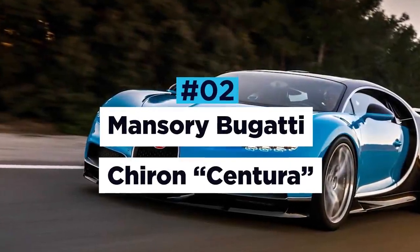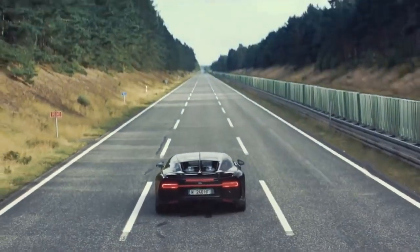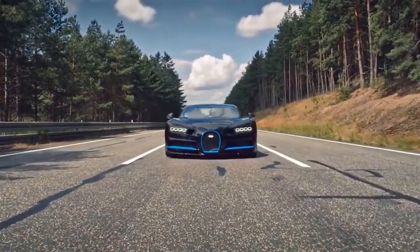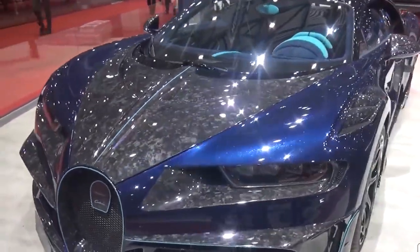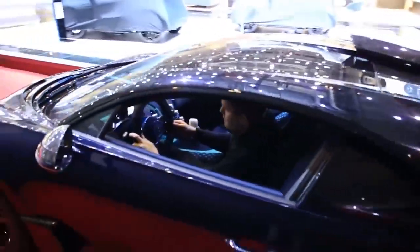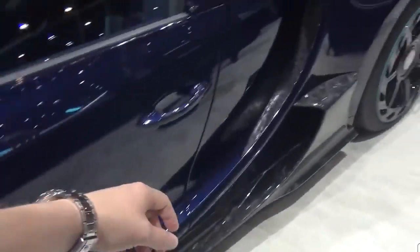Mansouri Bugatti Chiron Centura. The Bugatti Chiron is a car that needs no introduction. An elite vehicle by anybody's standards, taking on the challenge to improve it was no easy task for German luxury car tuner Mansouri. Stunning both inside and out, Mansouri's Chiron had a complete makeover, making it even more luxurious and exclusive. It has bespoke carbon fibre body panels, new side skirts for improved aerodynamics between the axles, and larger air intake inlets on the hood for improved engine cooling.